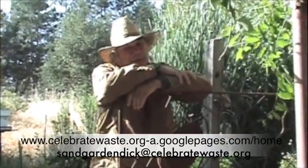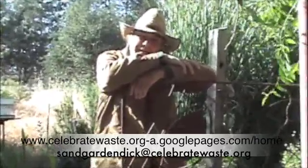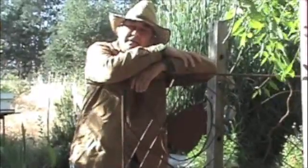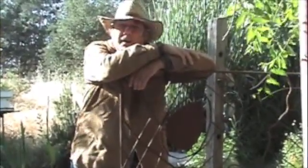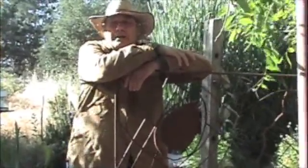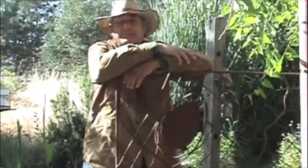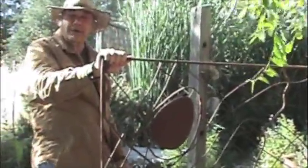I'm here to give you another little film on how we celebrate waste here at the Sandgarden. Today I'm going to take you on about a five-minute trip of our greywater system. This greywater system is designed to simulate how natural ecological systems clean their water, but we do it in a little teeny microcosm. Our entire house, greywater system, and gardens are contained within a rectangle about 75 feet long by 35 feet wide.